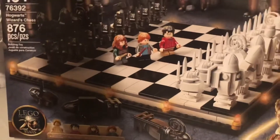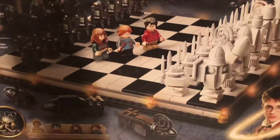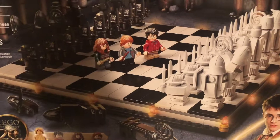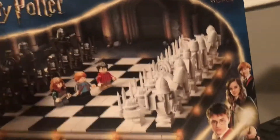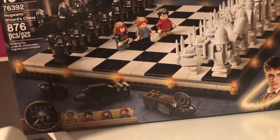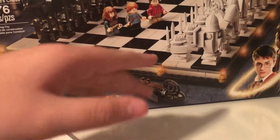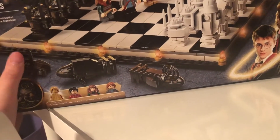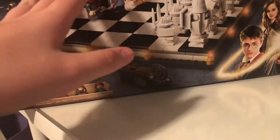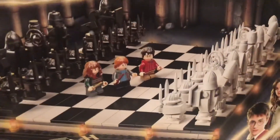I wanted to make this video to show you guys a set I got a day early. It's Sunday, so Monday is when the sets officially drop. The set review should hopefully be out tomorrow. Sorry I haven't uploaded in a while - I've been working on videos but also working on my other channel and a lot of other things. Go check out JB Brick Fanatic. This is Brick by Brick signing out.